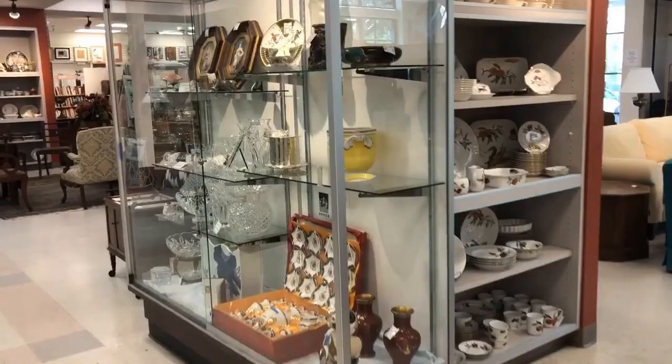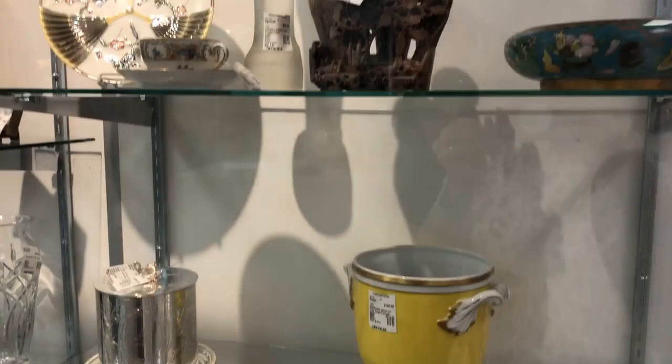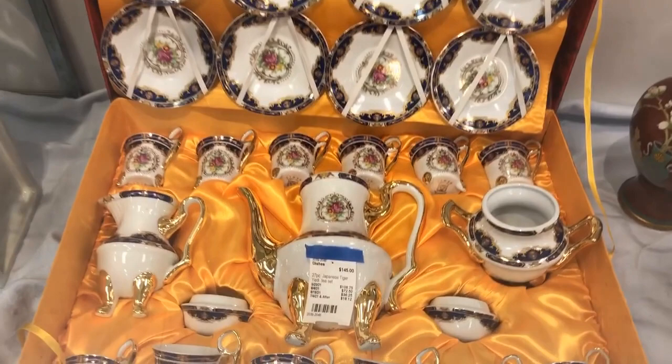I can't help myself — I have to showcase some of the pretties. This looks like it's Limoges; I love that yellow color, it's a bit unusual. And this tea set is so nice — brand new.